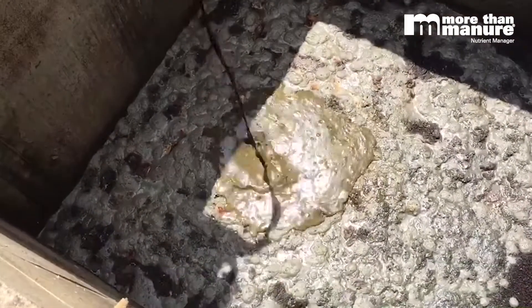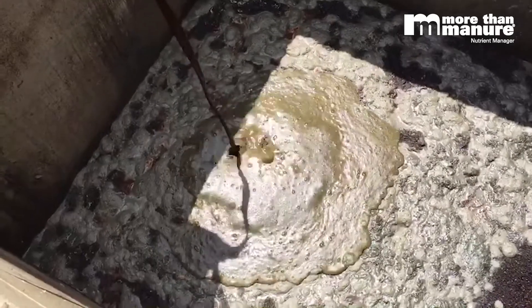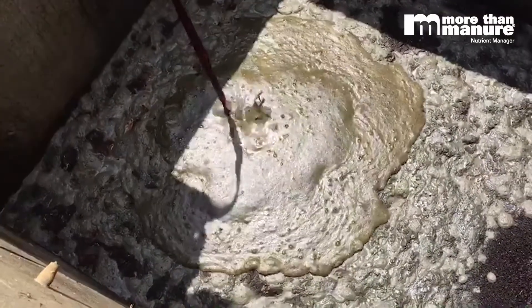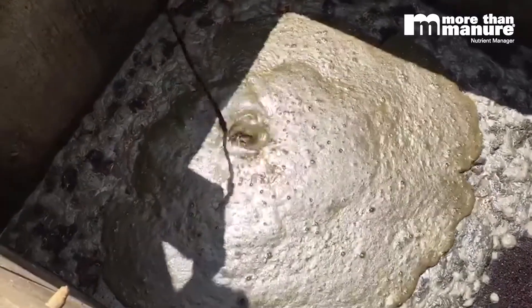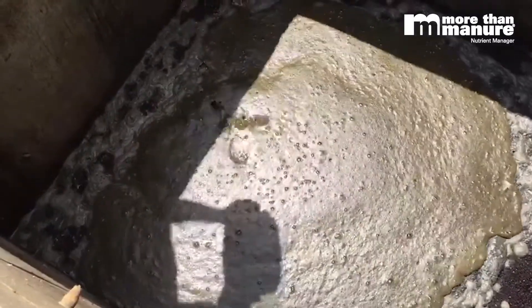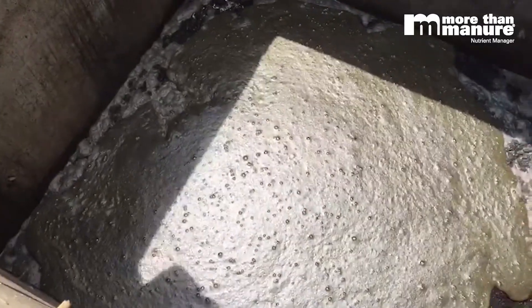Notice how when we make the application right in the same spot, we get through that crust. The negative charge polymer is going to be protecting the nitrogen from volatilization, denitrification, and leaching, as well as preventing phosphorus tie-up.